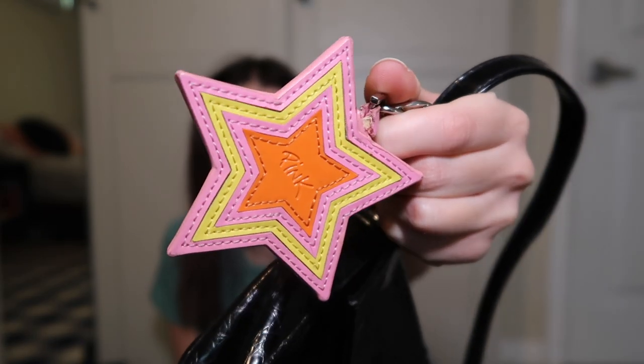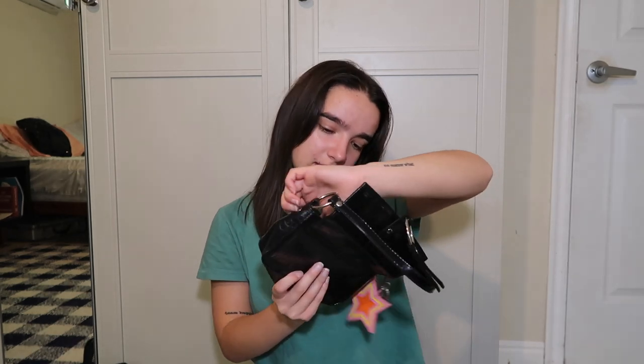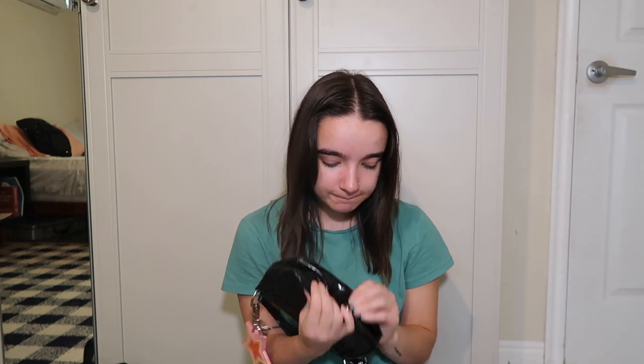Since we're talking about my childhood — this one is so cute but I don't know if I could style it now. It's a children's purse from Victoria's Secret Pink. It's got a little star keychain and a button closure. Inside it says 'Mary Kate and Ashley' — can you believe I still own this? I'm 90% positive my aunt Jamie got it for me when I was a kid.